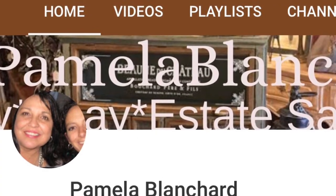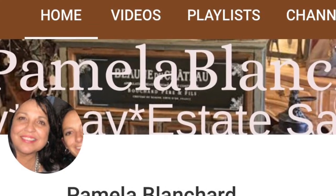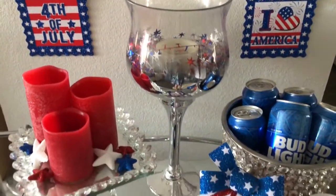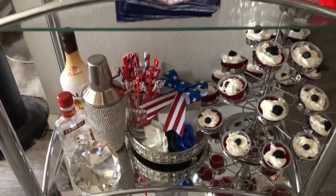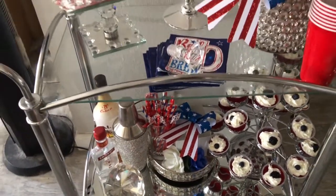Today I'm participating in a collaboration hosted by Pamela Blanchard. She challenged us to go down to a thrift store or a Goodwill and find something under $10 to display on any surface in our home. I was actually able to locate something and I thought I would use it on my bar cart.